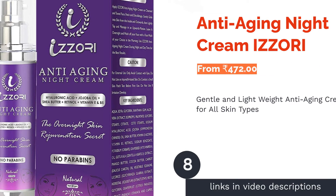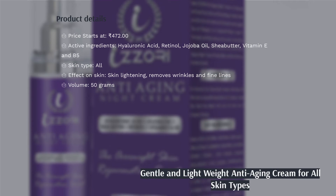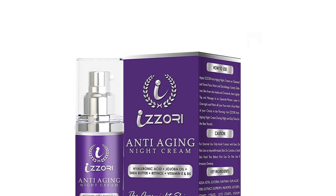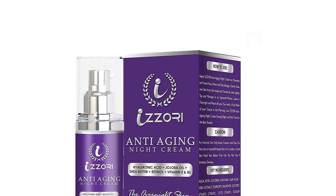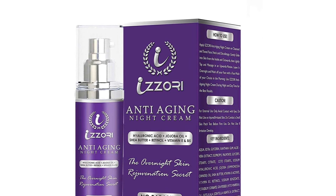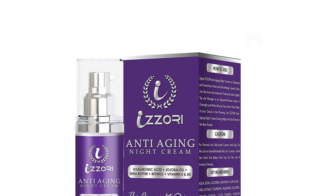The next product is Izzori Anti-Aging Night Cream. Izzori Anti-Aging Night Cream has five bioactive ingredients: retinol, hyaluronic acid, vitamin E, green tea, and jojoba oil. The retinol in it promotes collagen and elastin production, thus reducing wrinkles, fine lines, and evening out skin tone. Argan and almond oil along with vitamins A, B, and C slow down skin aging and improve your complexion.